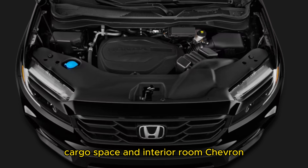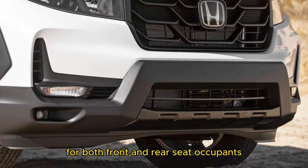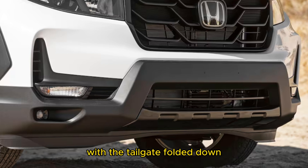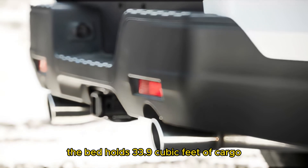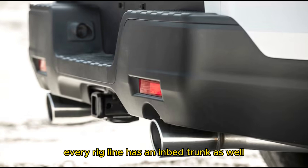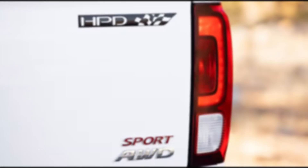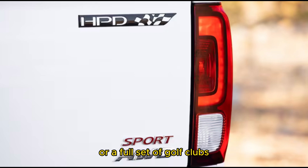The 2023 Honda Ridgeline comes in only one cabin and bed configuration. The interior is spacious for both front and rear seat occupants, and the 5-foot bed can be extended to almost 7 feet with the tailgate folded down. The bed holds 33.9 cubic feet of cargo, which is on the smaller side of the segment. Every Ridgeline also has an in-bed trunk offering an additional 7.3 cubic feet of storage — enough to swallow two generators or a full set of golf clubs.